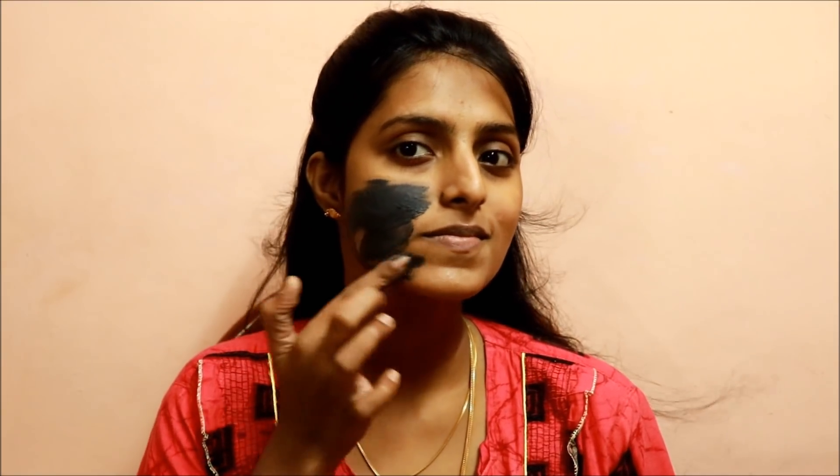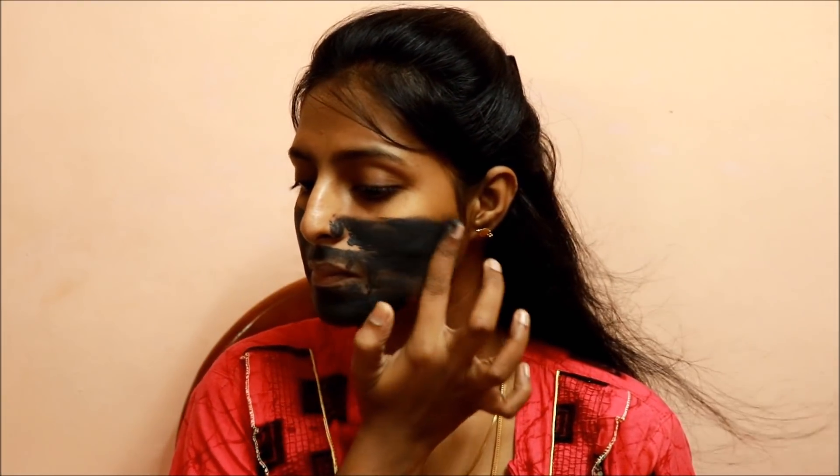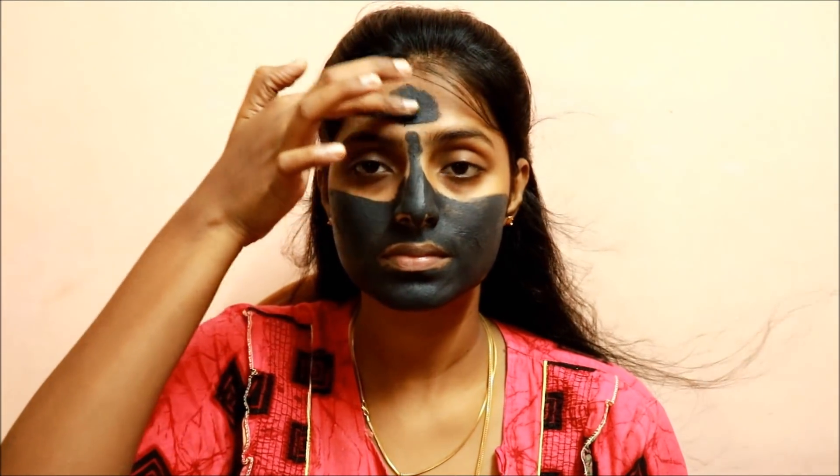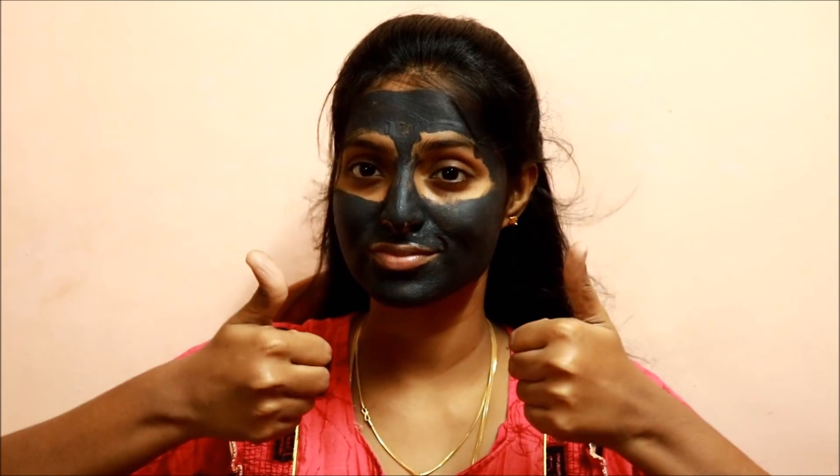So, you will apply this face mask to the skin. Apply it on all areas. Leave it for just 10 minutes, then after 10 minutes, wash your face. Oil-free skin is the result of this second step.